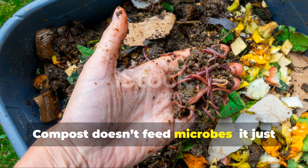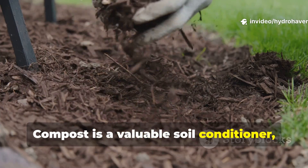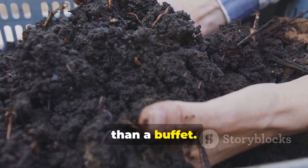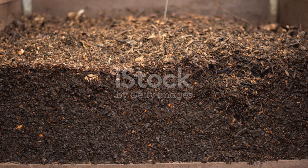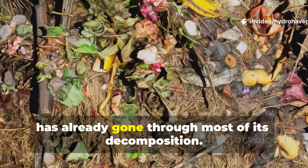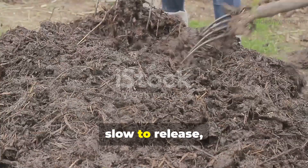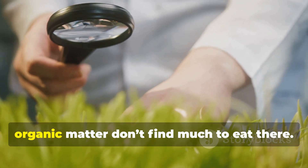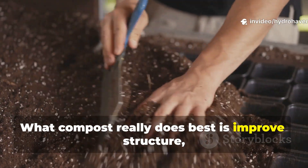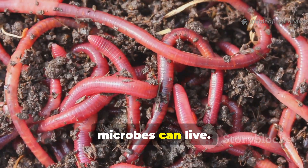Compost doesn't feed microbes — it just gives them a place to live. Compost is a valuable soil conditioner, but it's not a full meal for microbes. It acts more like a sponge and habitat than a buffet. Mature compost — the kind that's dark and crumbly — has already gone through most of its decomposition. The nutrients inside it are stable and slow to release, meaning the microbes that decompose fresh organic matter don't find much to eat there. What compost really does best is improve structure, retain moisture, and provide a protected environment where microbes can live.